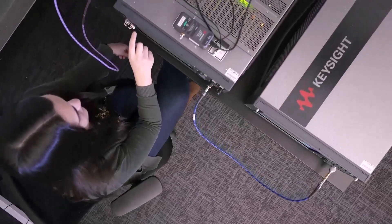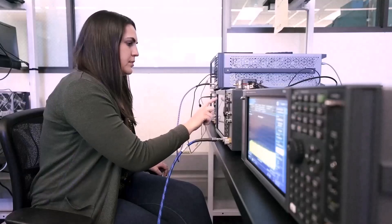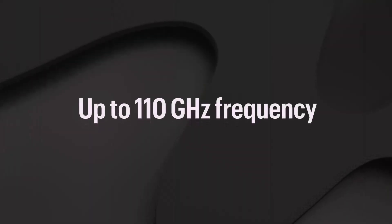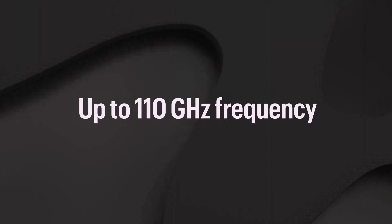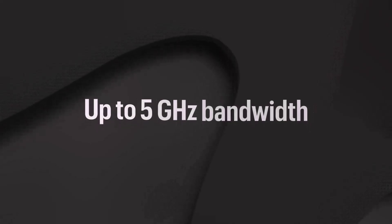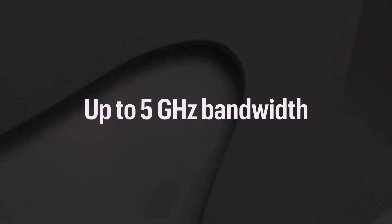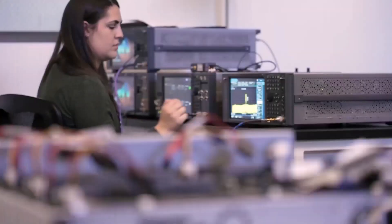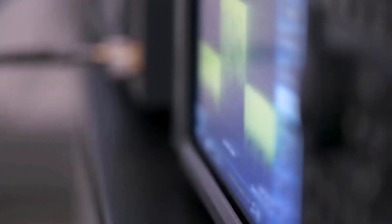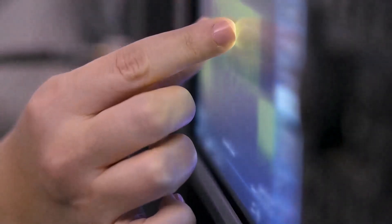To address the ever-present need for higher frequency, a new Vector Signal Generator frequency extender can pair with the VXG for frequency coverage up to 110 GHz. Similarly, signals continue to scale wider in bandwidth, and with the new VXG, two channels can easily be combined for up to 5 GHz of bandwidth in a single instrument. With a new architecture that leverages Keysight proprietary technology, the new VXG delivers outstanding signal fidelity, phase noise, EVM, and ACPR performance.